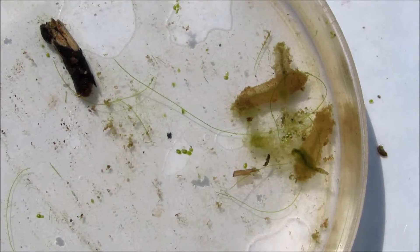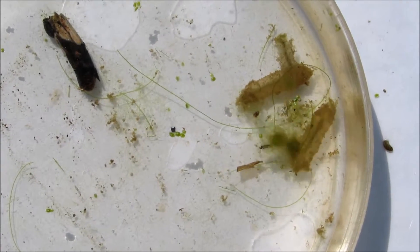My time of dipnetting is up for the day, but I wanted to show you some more of our cool finds.